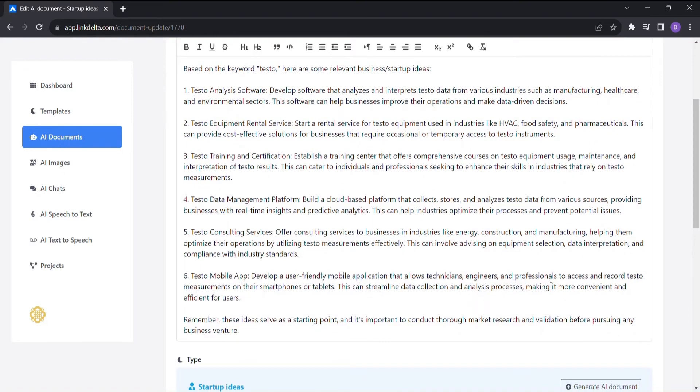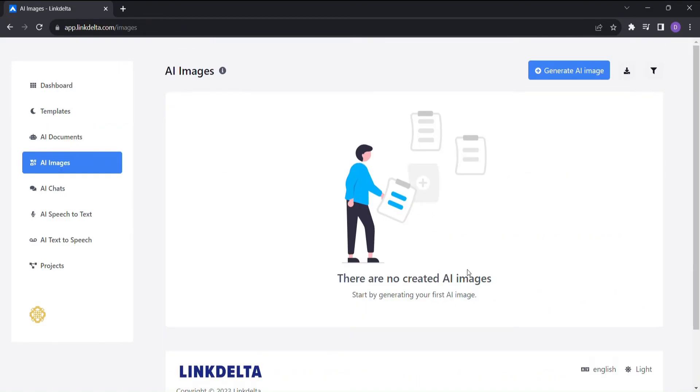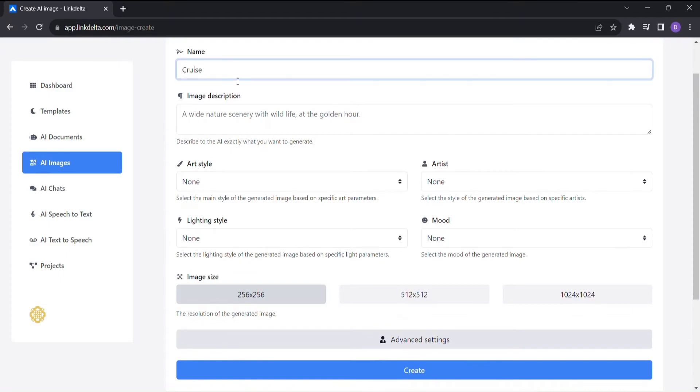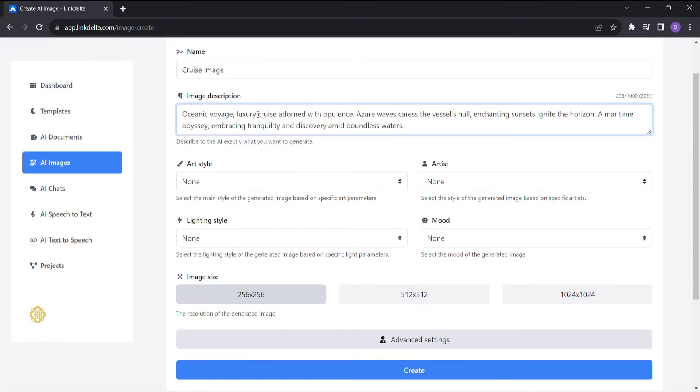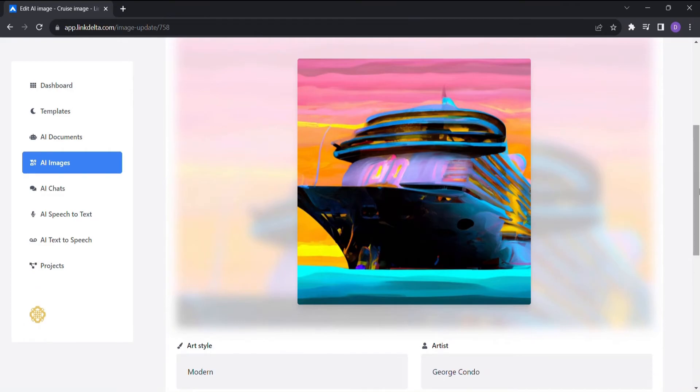And for the cherry on top, LinkDelta's AI image feature is nothing short of a masterpiece. Just click on generate image, and voila — enter the necessary details like the name, description, art style, and more. You'll be amazed at the high-quality artistic images LinkDelta produces to enhance your content and make it visually appealing.